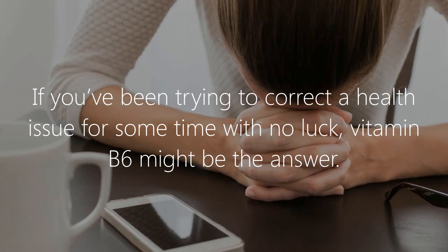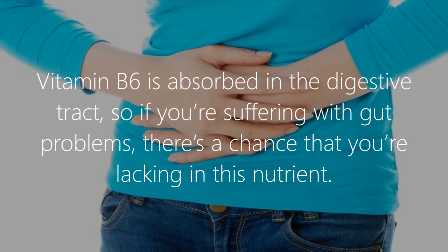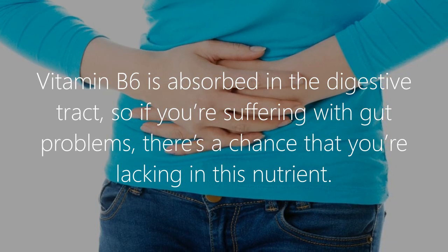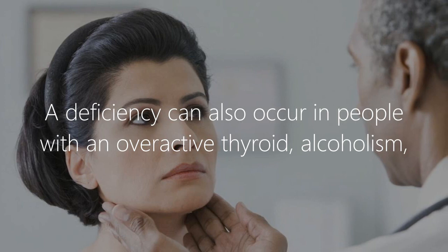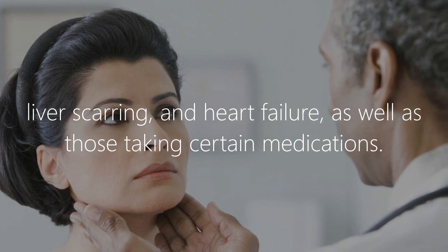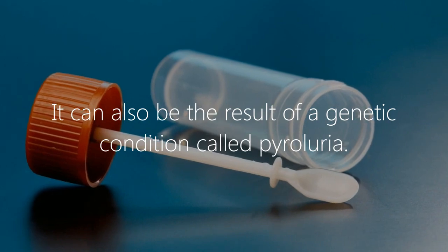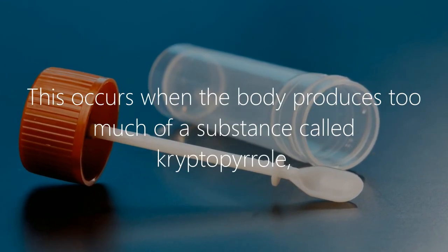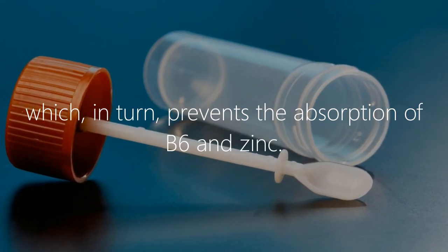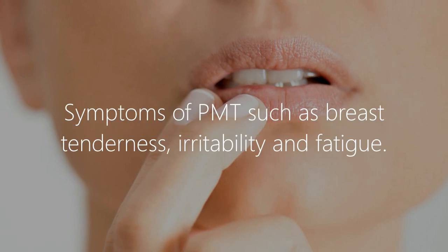If you've been trying to correct a health issue for some time with no luck, vitamin B6 might be the answer. B6 is absorbed in the digestive tract, so gut problems can lead to deficiency. Deficiency can also occur in people with an overactive thyroid, alcoholism, liver scarring, heart failure, or those taking certain medications. It can also result from a genetic condition called pyroluria, where the body produces too much cryptopyrrol, which prevents absorption of B6 and zinc.